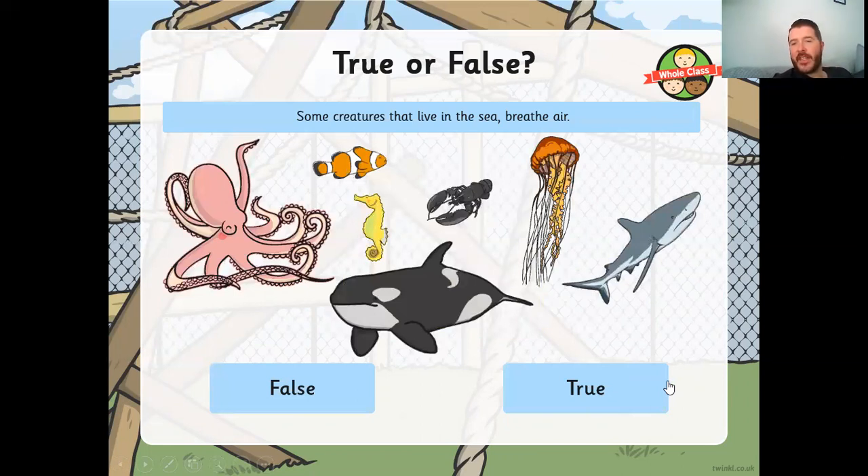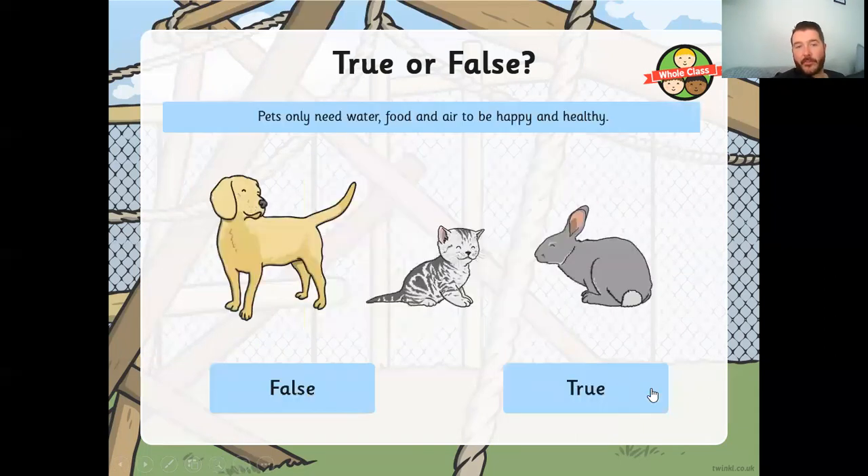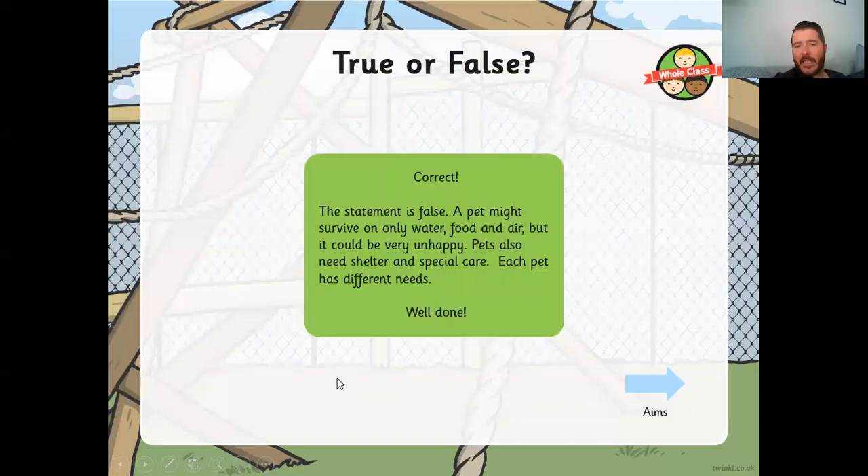Next question: some creatures that live in the sea breathe air — is that true or false? That's true. Marine mammals like dolphins and whales, and reptiles like sea turtles, need to come to the surface of the water to breathe air like we do. And finally: pets only need water, food, and air to be happy and healthy. That's false. A pet might survive on only water, food, and air, but it could be very unhappy. Pets also need shelter and special care, just like us.